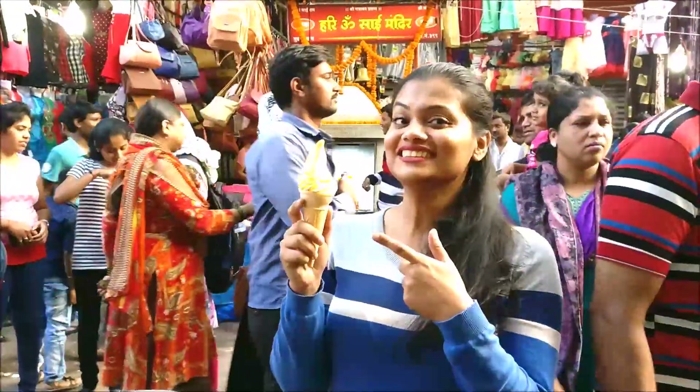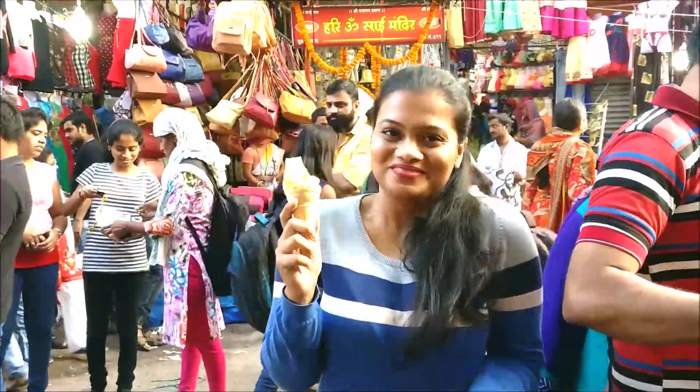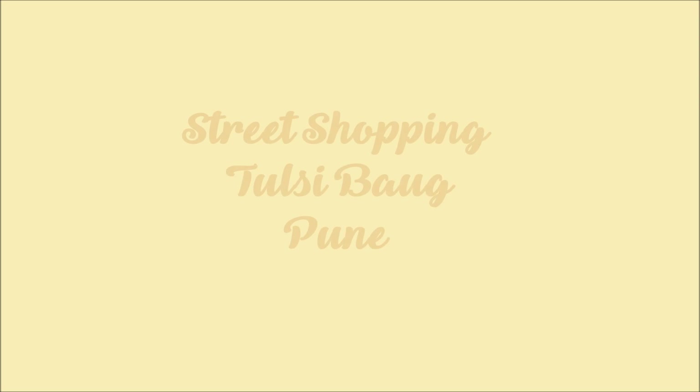Hey my fashionistas, welcome back to yet another exciting episode of Beauty with a Twist! Today I'll be taking you shopping to the lanes of Turshibhaag, the oldest shopping hub of Pune, right from the time of the Peshwas.